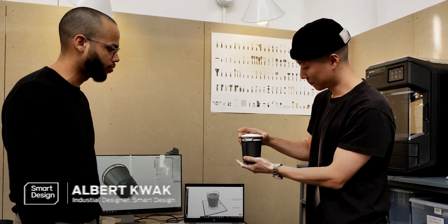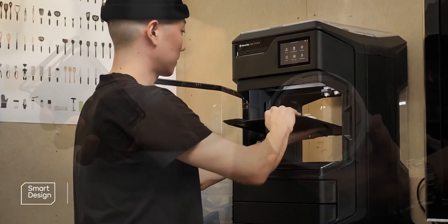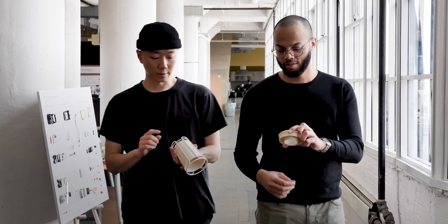The most impressive thing about the Method for me was the intuitiveness of the entire machine — just taking it right off the plate, putting another one on. It's fitting through our workflow here at Smart pretty easily.